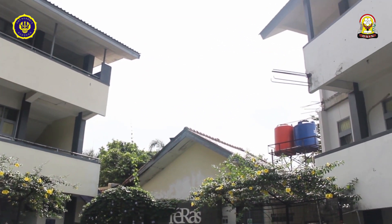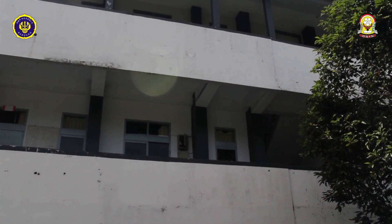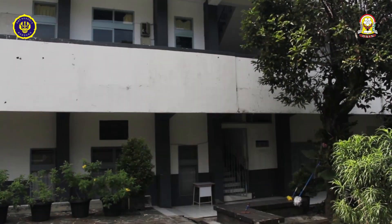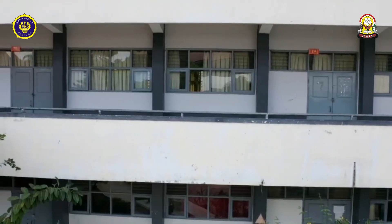Sekarang kita ke gedung terakhir yaitu gedung D. Di lantai 2 ada kelas 7A sampai 7D, dan di lantai 3 ada kelas 7E sampai 7G.